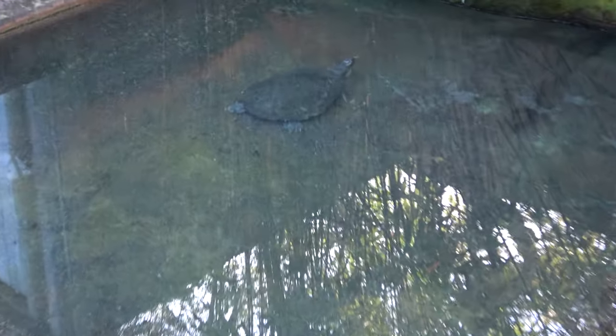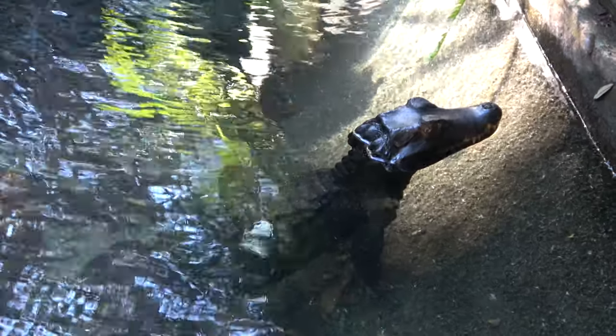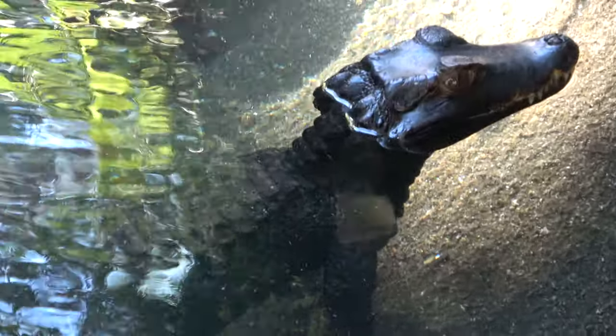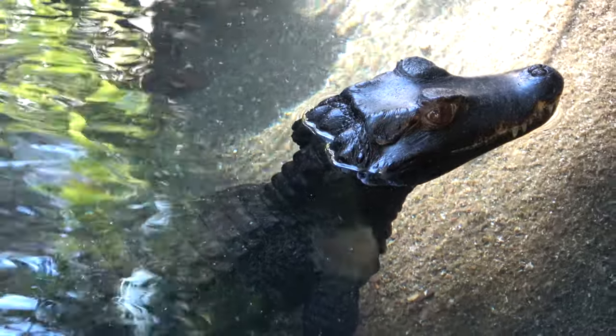This enclosure is home to a bunch of turtles. There's supposed to be a dwarf caiman in here, but we were looking for a couple minutes and couldn't find it. On the way out we did find it — the dwarf caiman. They're one of the smallest species of alligator or crocodile.